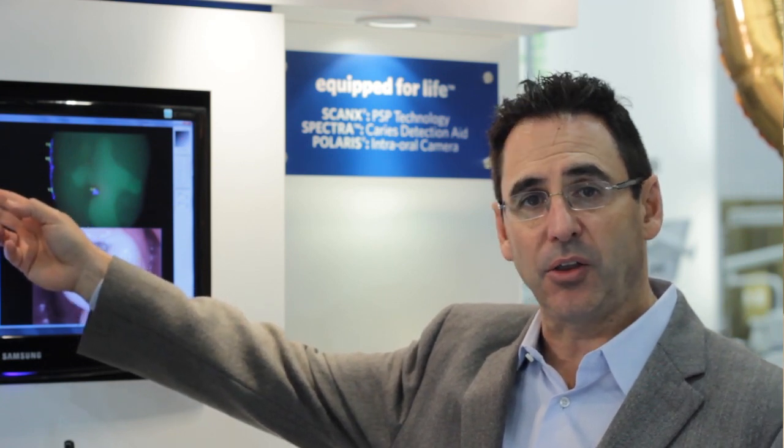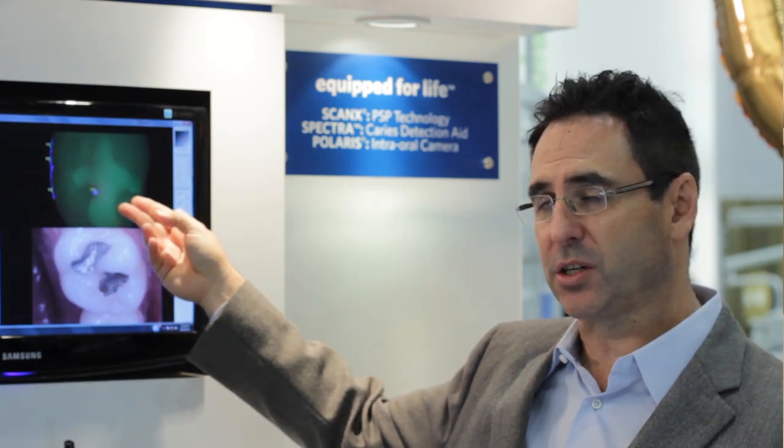We can now determine whether we have enamel caries, healthy tooth structure, dentinal caries, and even distinguish composite from regular tooth structure. Makes caries diagnosis and documentation simpler and easier than ever before.